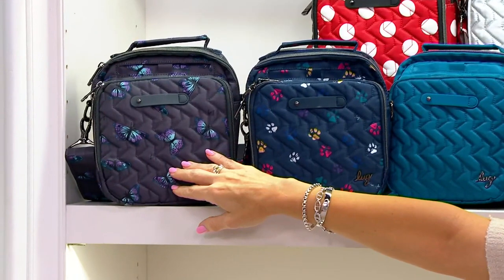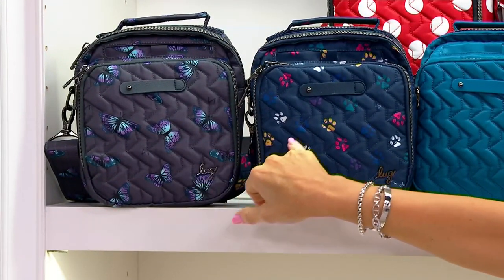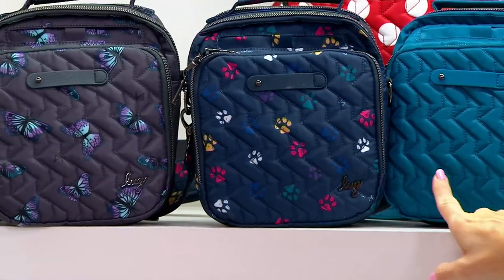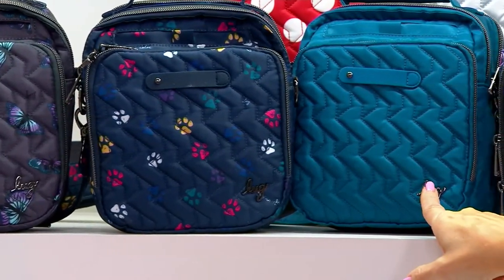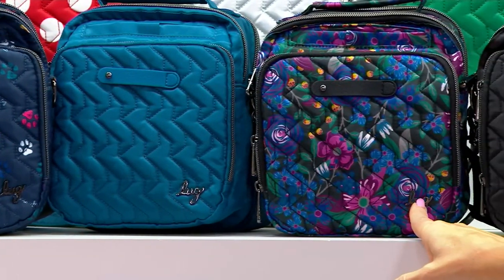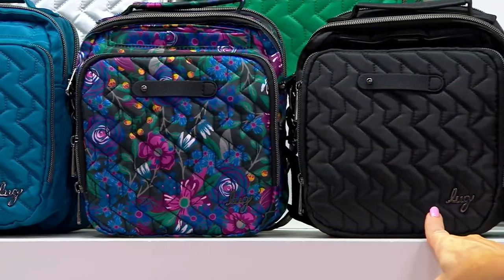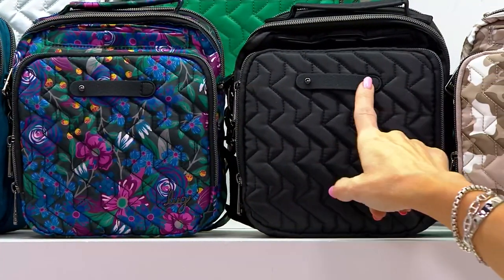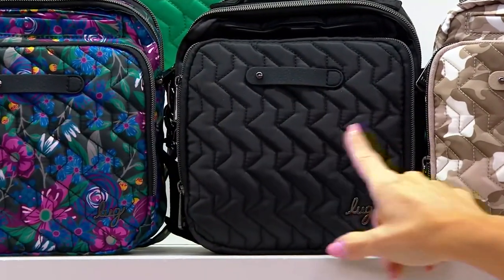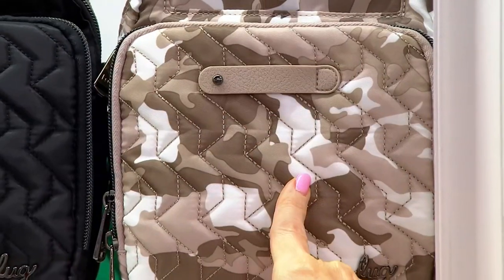Let's go through our color choices. This is Butterfly Gray — I can't believe it's even here. Next is Paws Navy with the little paw prints on it, so cute. This is Ocean Blue — a rich and beautiful teal. We have Whimsy Black, which is a garden floral on a black background. We have the all black, very popular — 2,800 remain. It's got the Charm Bar; you can buy charms at QVC.com and personalize it further. This is Camo Taupe — 2,100 remain.